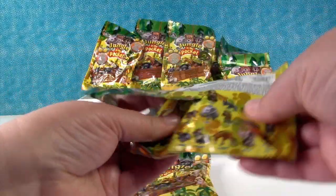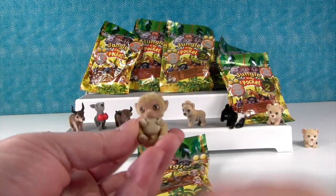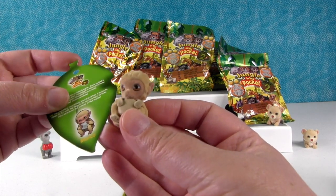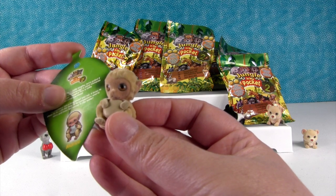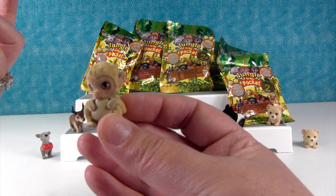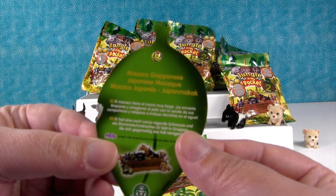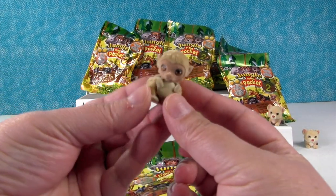I'll open this bag. Oh, we have a little monkey. Who's that? Mariko. This is Mariko. A macaco — a Japanese macaque. I was reading the wrong language. These are in multiple languages. A Japanese macaque, and this is Mariko.